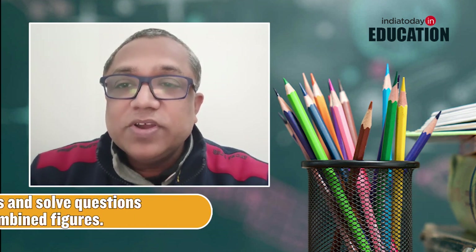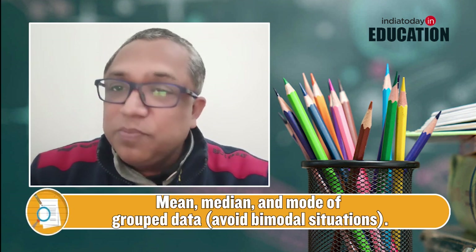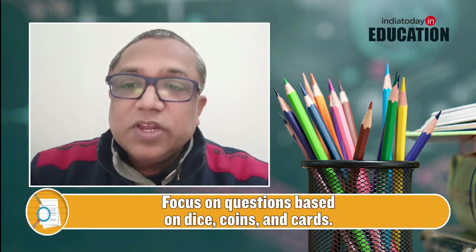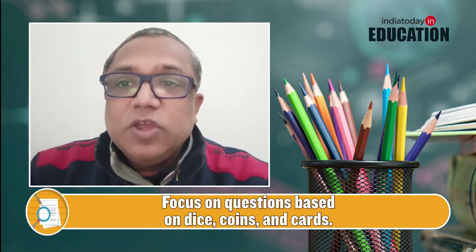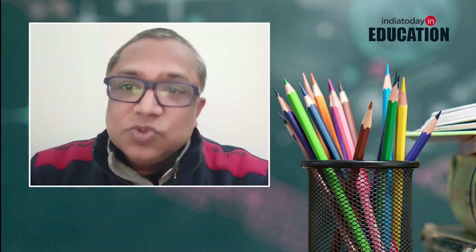In Statistics, mean, median, and mode will definitely come — prepare all three thoroughly. In Probability, make sure you are very confident doing questions based on dice, coins, and cards.